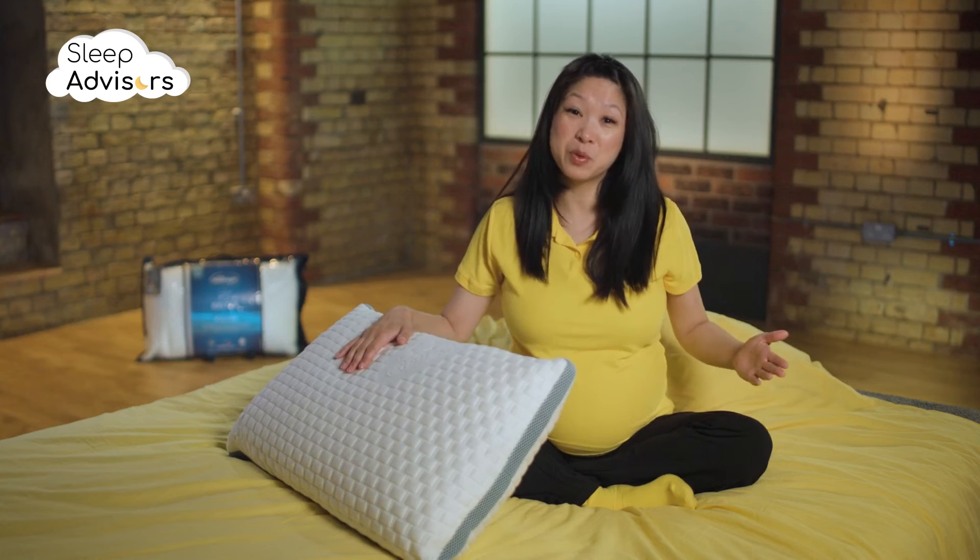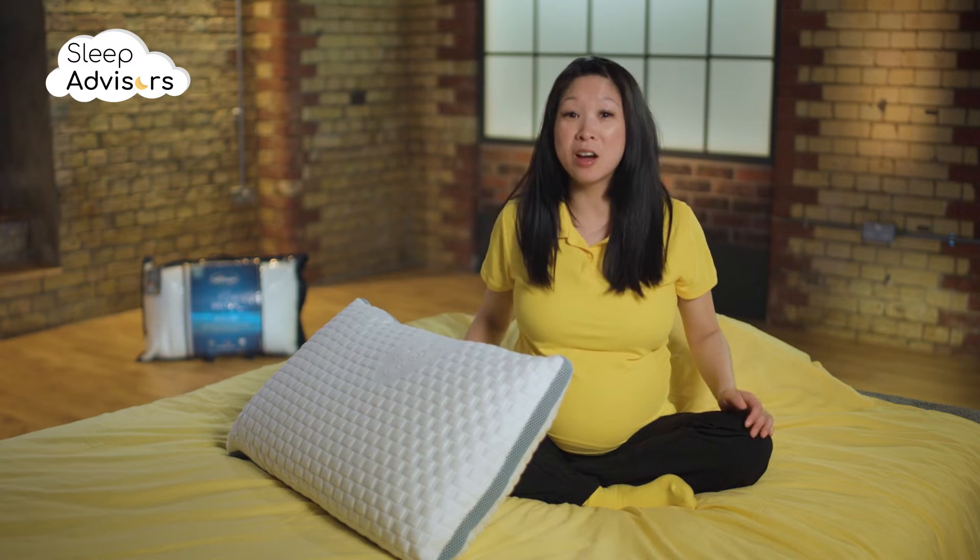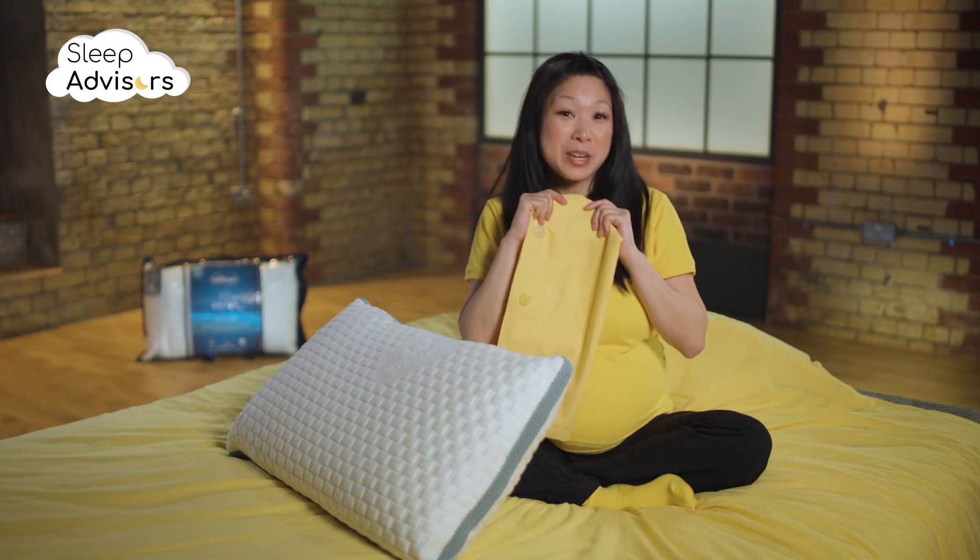Because the cover isn't removable and the pillow isn't fully machine washable, you'll need to rely on a washable pillow case when it comes to maintenance.